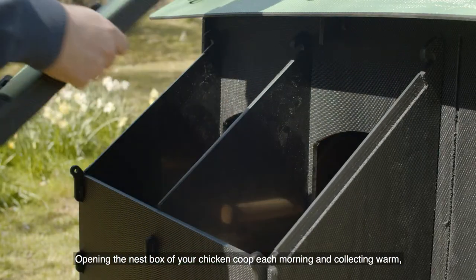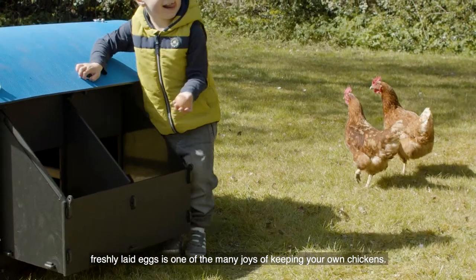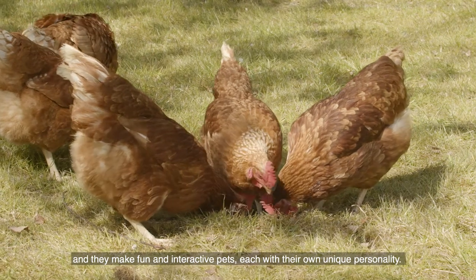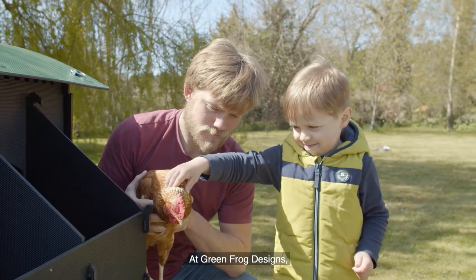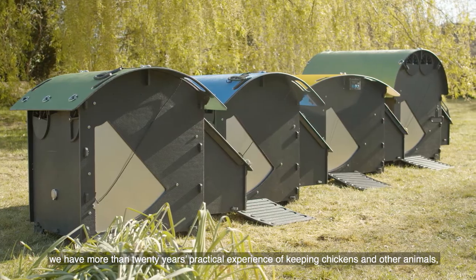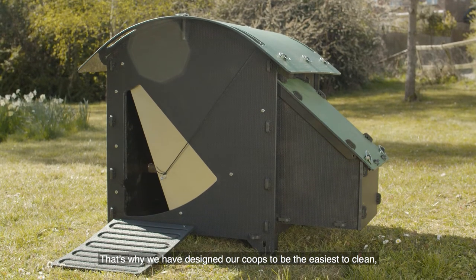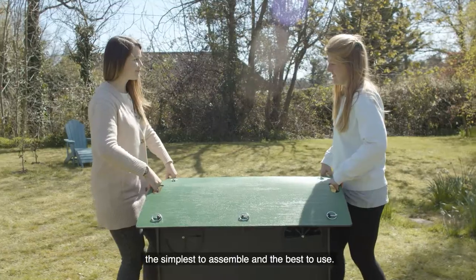Opening the nest box of your chicken coop each morning and collecting warm freshly laid eggs is one of the many joys of keeping your own chickens. It's surprisingly low maintenance to keep a small flock of chickens in your garden and they make fun and interactive pets each with their own unique personality. At Green Frog Designs we have more than 20 years practical experience of keeping chickens and other animals, so we understand exactly what makes a great poultry house. That's why we have designed our coops to be the easiest to clean, the simplest to assemble and the best to use.